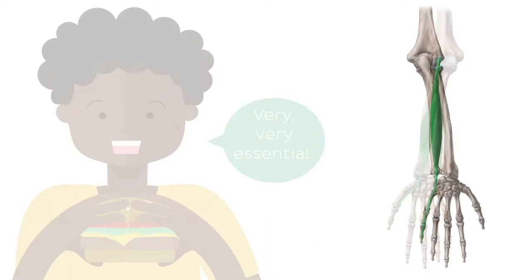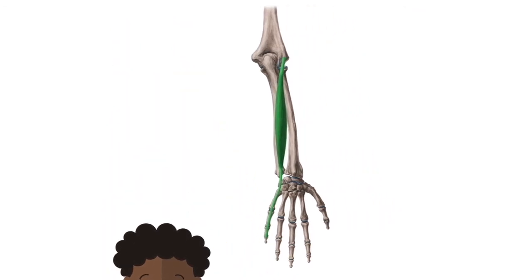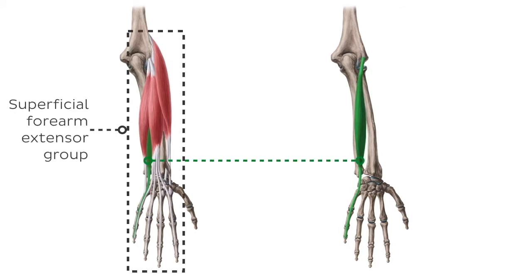The next muscle on our list is the extensor digiti minimi. The extensor digiti minimi muscle is a long, thin muscle found in the posterior forearm. It extends from the distal humerus to the fifth digit. This muscle is a member of the superficial forearm extensor group. Just like all the muscles from this compartment, the extensor digiti minimi is an extensor muscle.